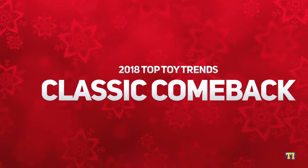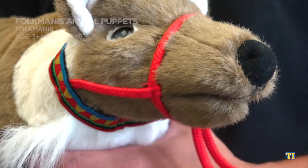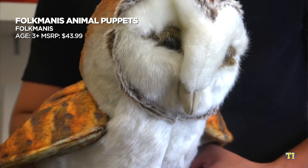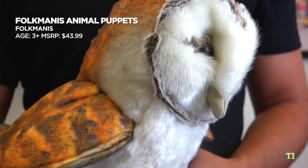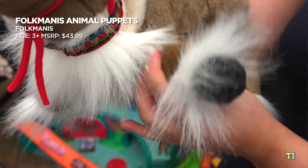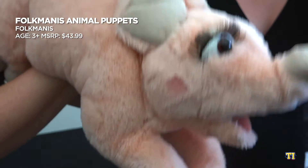Classic play is here to stay. Play sets, building blocks, and puppets are all making a comeback because they let kids use their imaginations and provide unstructured fun. Folkmanis' line of beautifully detailed puppets lets kids explore their imagination and creativity through storytelling. They can pick their favorite critters and creatures and engage in imaginative play as they go on new adventures and make new friends.